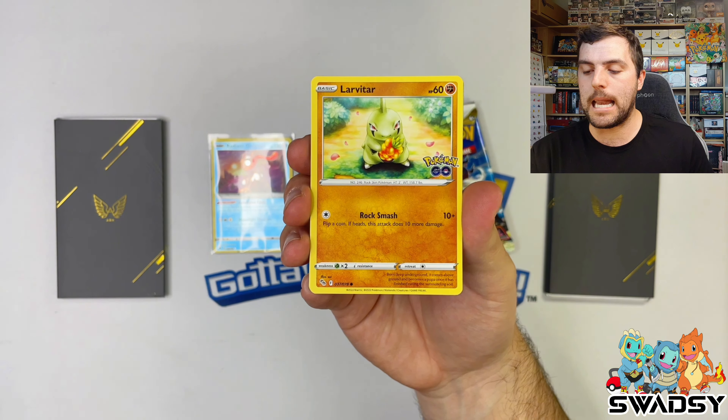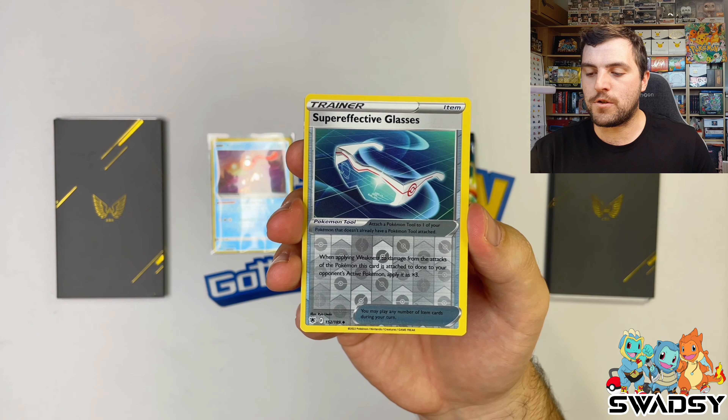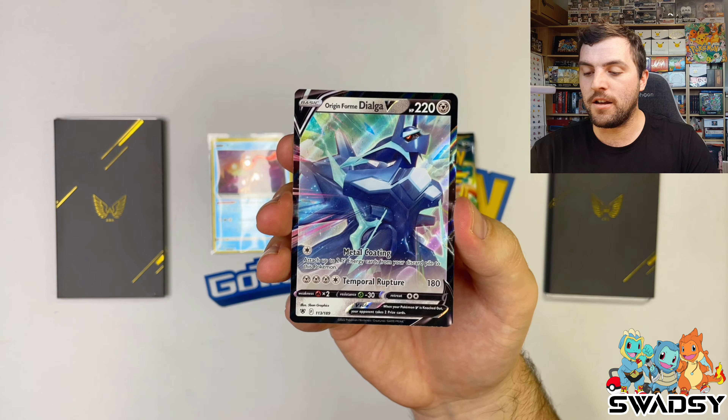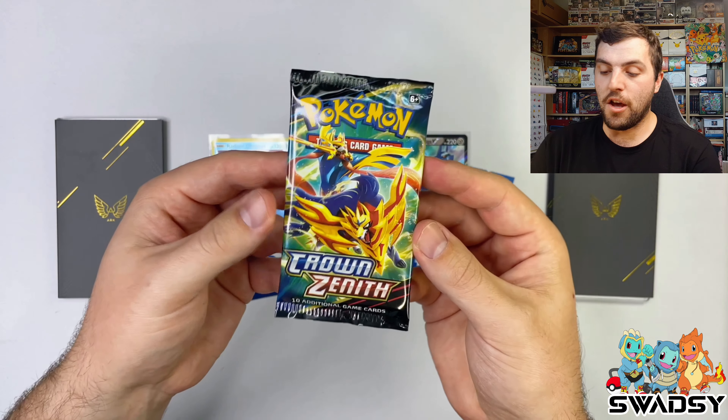Straight into Crown Zenith from box one. You can get up to four cool gold cards - Giratina is the top card, also Dialga, Arceus, and Palkia. We got an Aggron holo rare. That's a hit in every pack technically - pretty good mystery box.